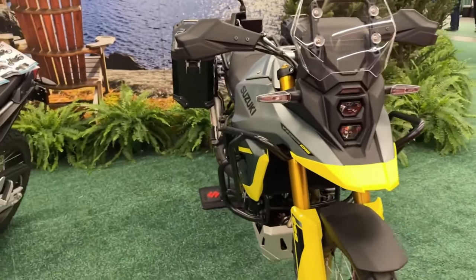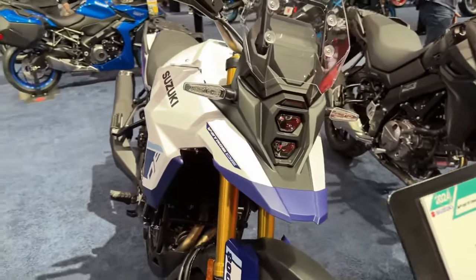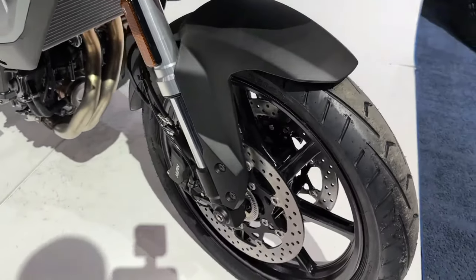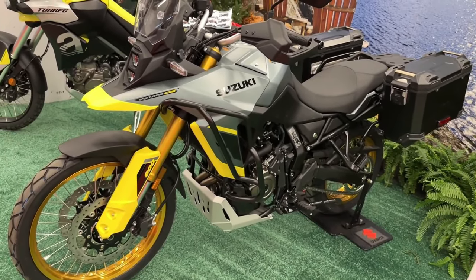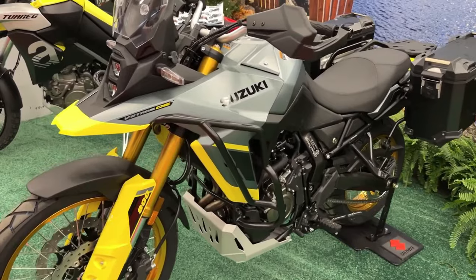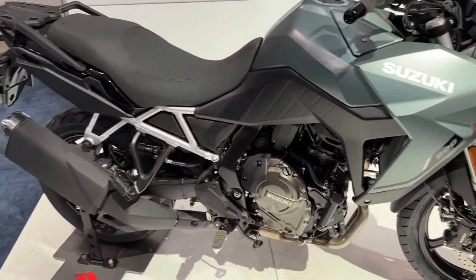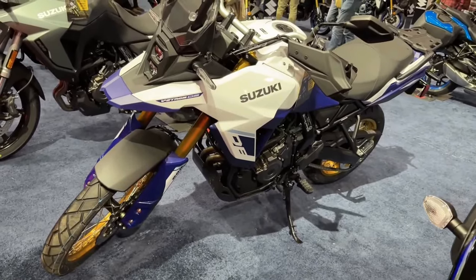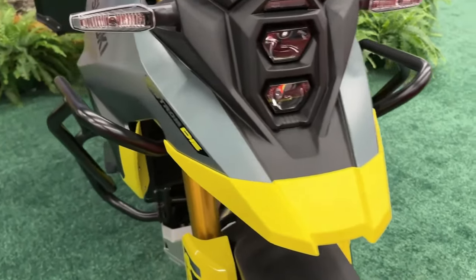Suzuki has launched the 2024 V-Strom range in the USA. The Japanese ADV has been offered in two variants: standard and touring. The bike has been updated on the mechanical and cosmetic front for 2024. While the 2024 Suzuki V-Strom 800 has carried forward the same design, it is now available in new paint schemes — the standard trim in metallic matte steel green and the touring model in glass sparkle black. The vertically placed LED projectors topped by a transparent visor and the slim bodywork remain unchanged.